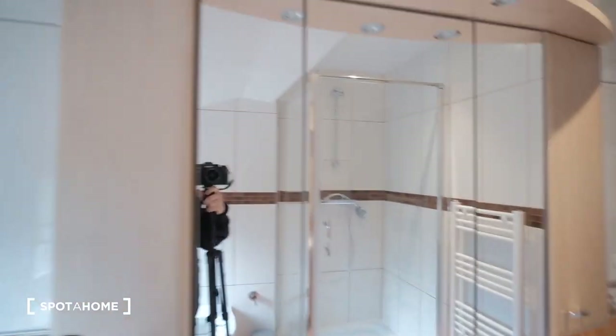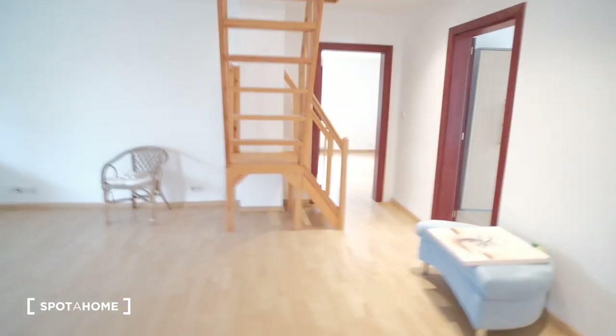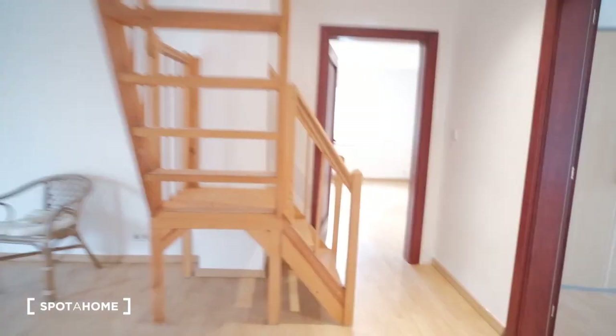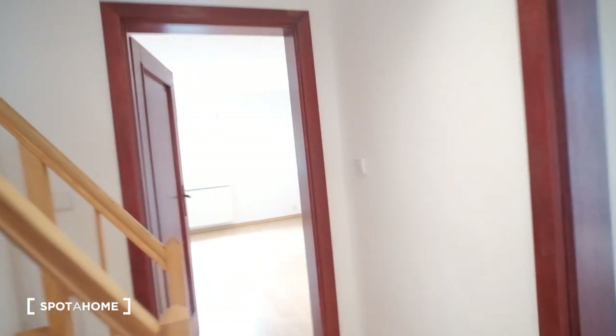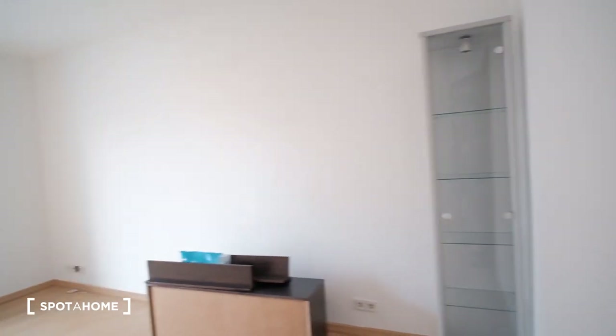We also have this sink with a lot of cabinets and a mirror. Now, back in the main entrance living room, we're going to go right first. Here, as you can see, we have a bunch of shelving and some furniture.